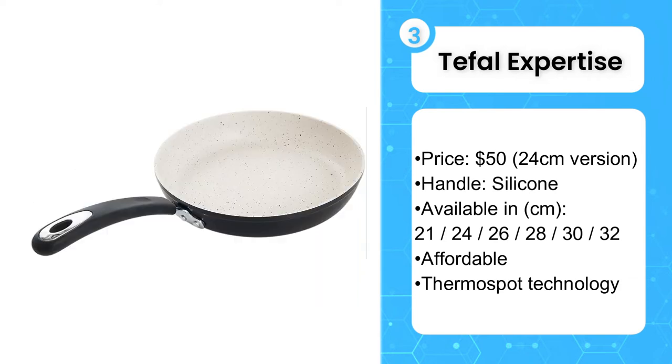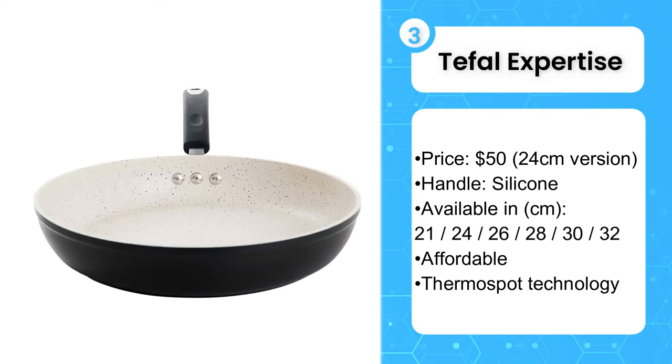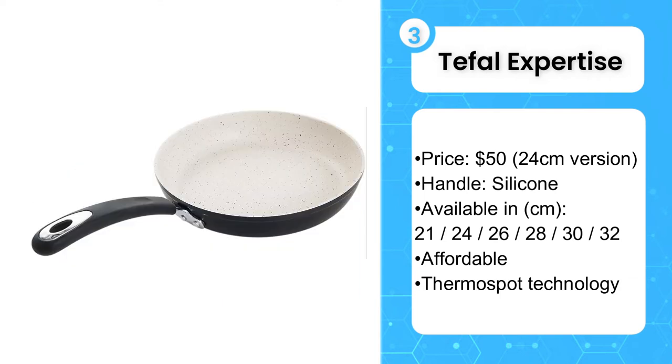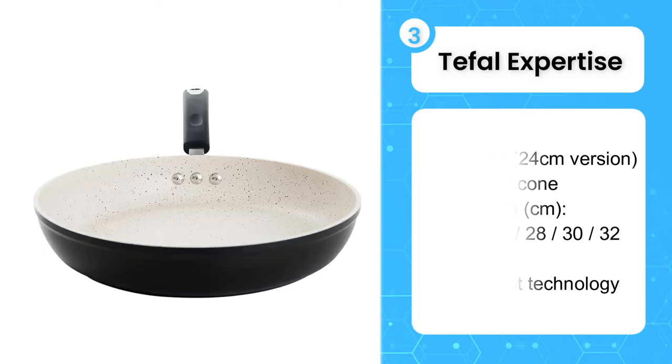Experienced chefs may not really like the Thermal Spot technology, which tells you when your pan is at optimum temperature for cooking, but it is very handy. Unlike cheaper Tefal pans, the Expertise range is induction compatible. These pans are also easy to clean, and Tefal is so bullish about their longevity it even claims they are safe to use with metal utensils. I would not do that personally, but they are very well made for the price.